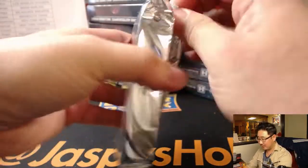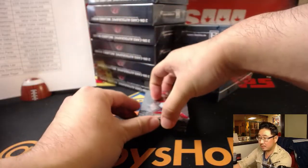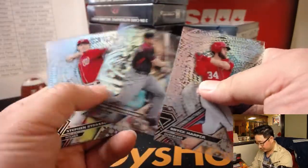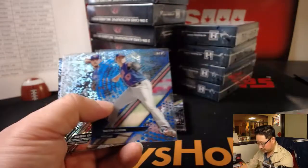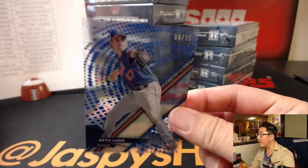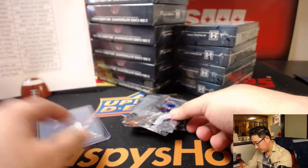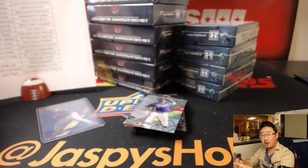You come for the breaks, you stay for the high comedy that we bring. And Austin Powers references. There's Seth Lugo, Blue Rainbow to 75. There's Josh Donaldson for the Blue Jays at 250. That goes to Curtis with the Blue Jays.